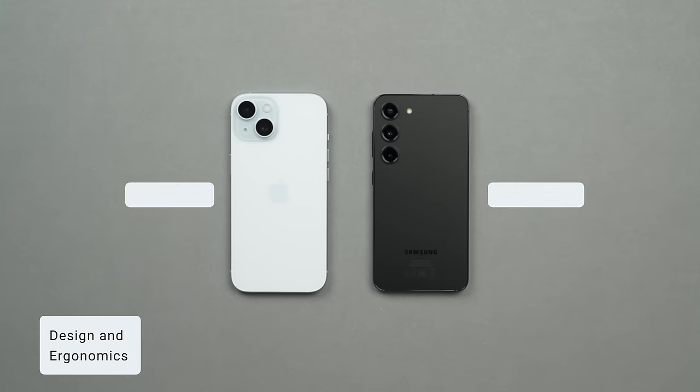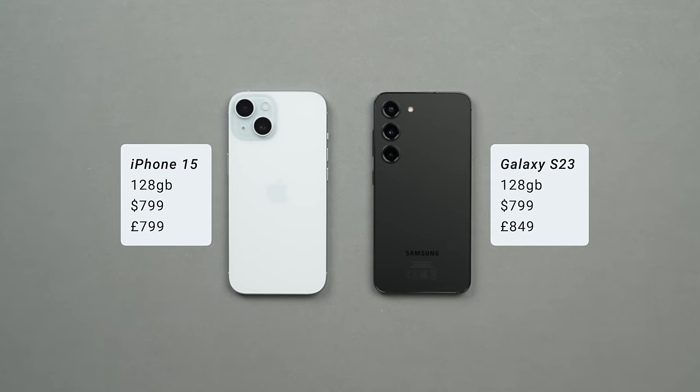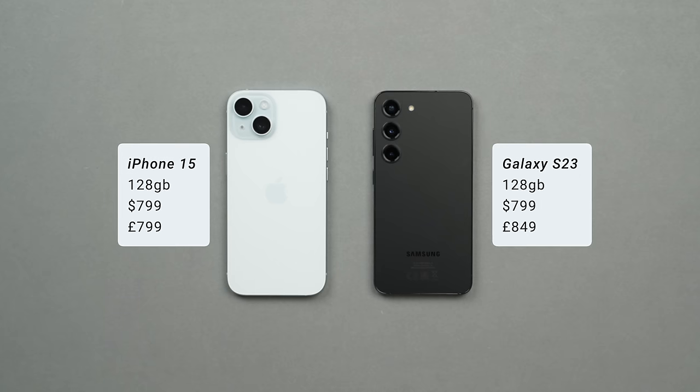Let's compare the prices. In the US, both the iPhone 15 and the S23 with 128 gigabytes come in at $799.